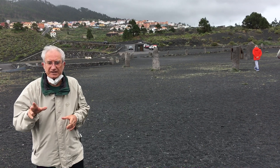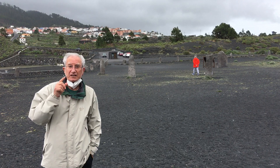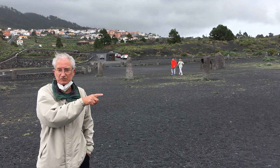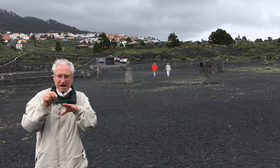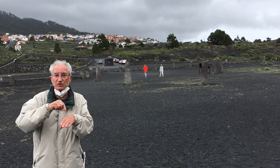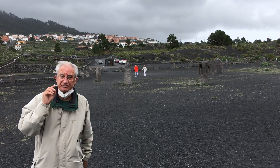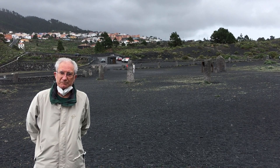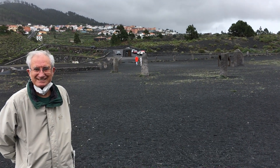Torriani in 1585 came here to build the military castle in Santa Cruz and went to see the eruption. And in a map he noted 'Volcan San Antonio.' San Antonio volcano was already mapped in 1585, long before the 1677 eruption. And this volcano appeared and disappeared.